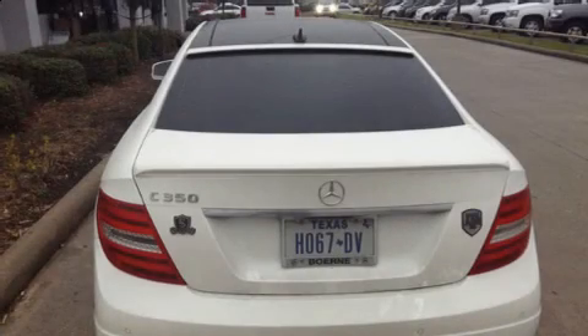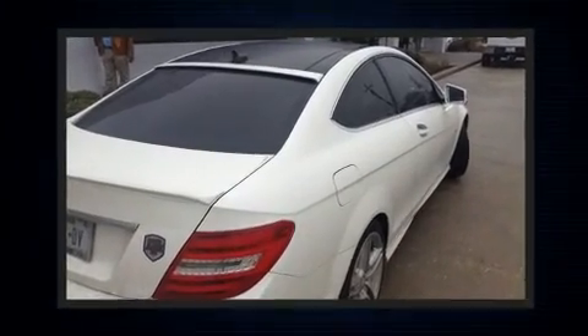Discerning drivers will appreciate the 2012 Mercedes-Benz C-Class. This two-door, four-passenger coupe just recently passed the 60,000-mile mark.